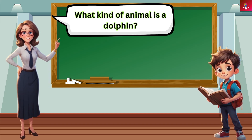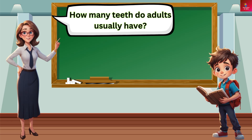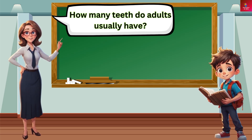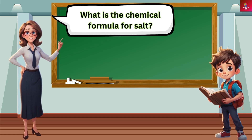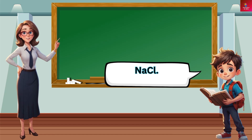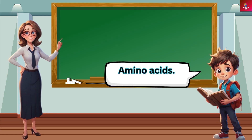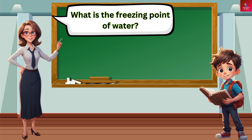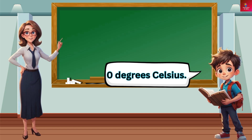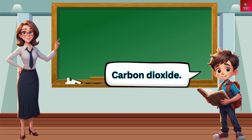What kind of animal is a dolphin? A mammal. How many teeth do adults usually have? 32. What is the chemical formula for salt? NaCl. What are the building blocks of proteins? Amino acids. What is the freezing point of water? Zero degrees Celsius. What gas do humans exhale? Carbon dioxide.